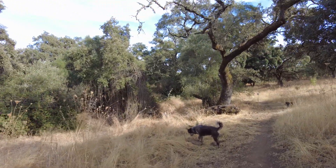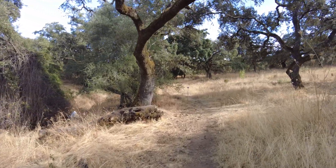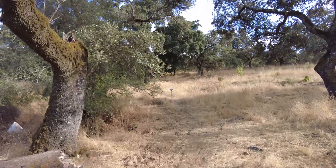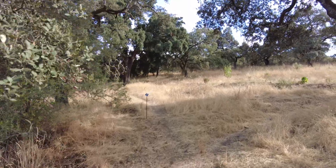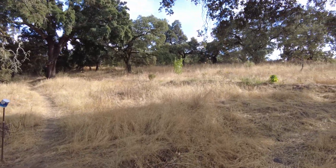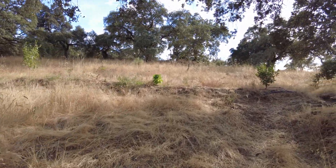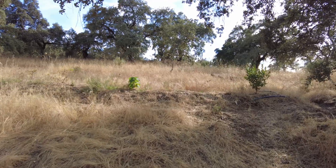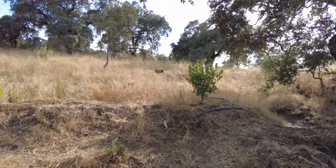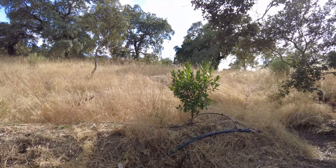We have introduced many plants here — maybe more than a hundred species, a few thousand fruit trees. We lost a lot of them during the drought two years ago and also because many of them were not suitable. Peaches doing well, apples not, pears not, citrus in winter they do well, in summer not. But this is Madronio, the strawberry tree.